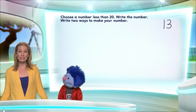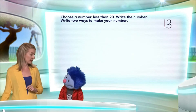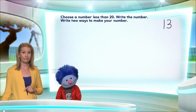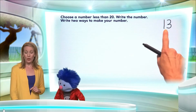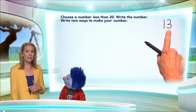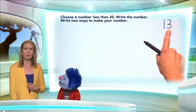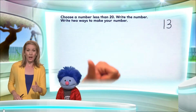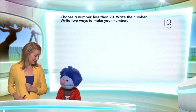So what we're going to do right now is we're going to show two ways to make 13. Okay, so one way to make 13 — we know 13 is 10 plus 3 more. Oh, it is? Remember: 10, 11, 12, 13. Yes!